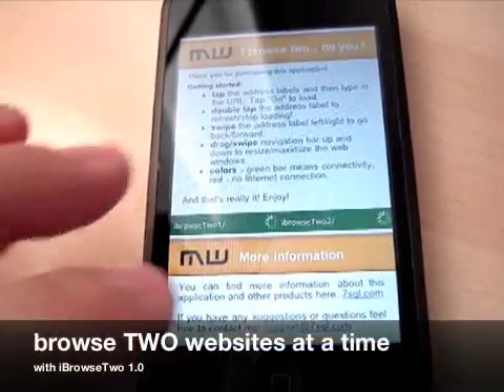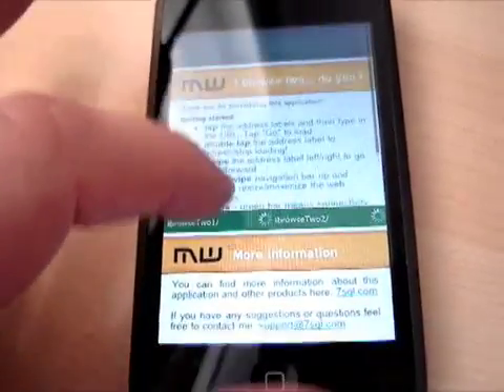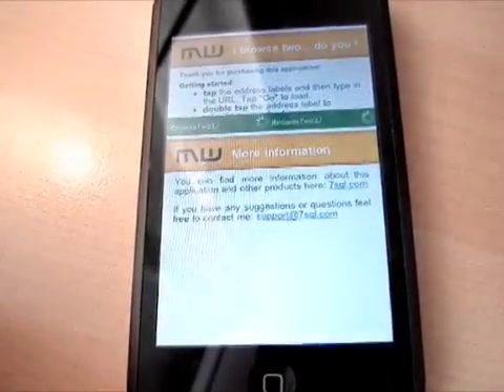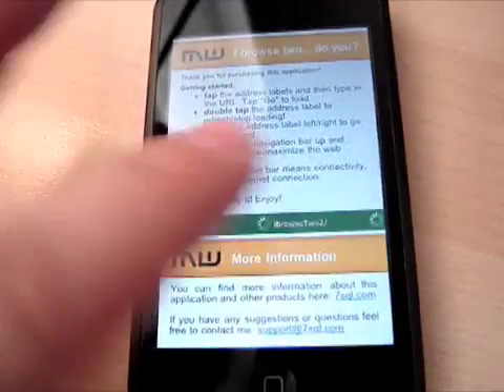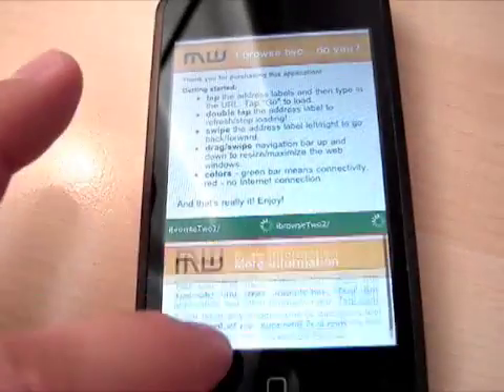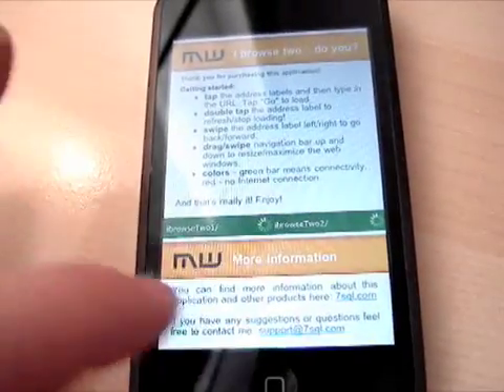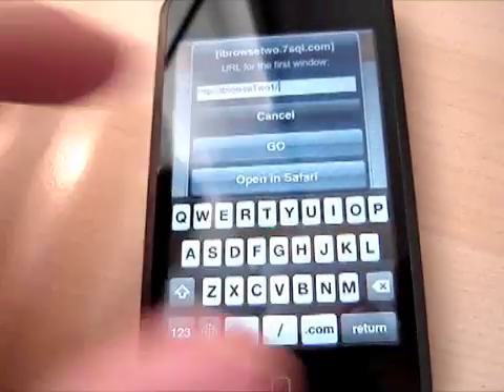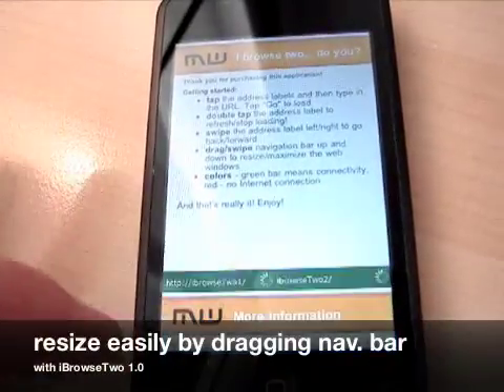It lets you browse two websites at the same time on your screen. Both websites are completely separate. You can zoom in, zoom out, you can scroll of course, you can use your links, double tap and you can resize the windows.